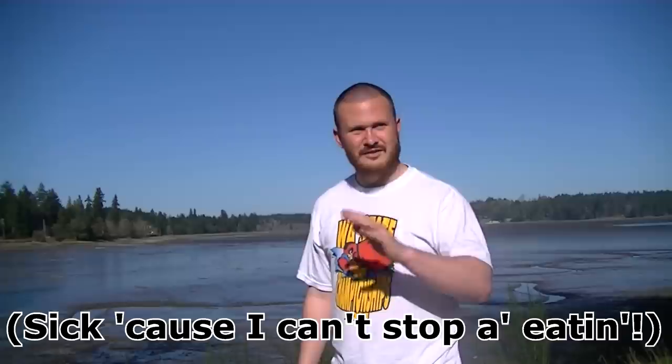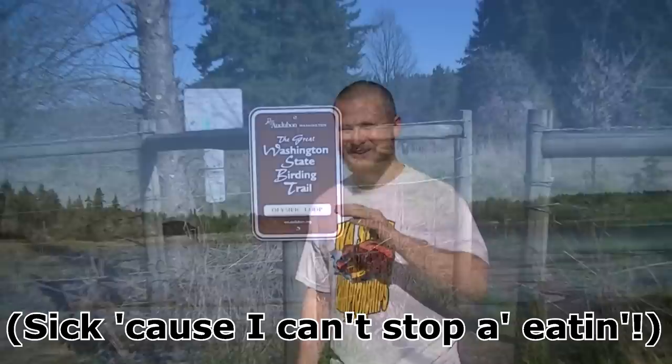There are basically two things from nature I can make myself really sick off of, outside of poison and stuff. When I was in eastern Washington, it was cherries. Cherry season always hit a number on me because I just couldn't stop eating them. And on the west side, it's Manila Clams, steamer clams as you may know them.